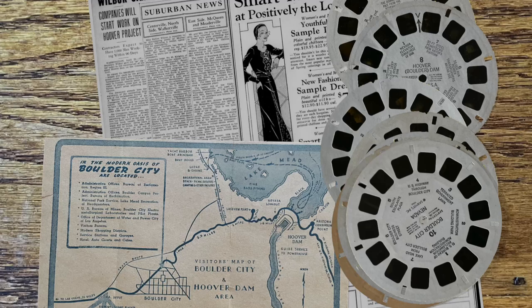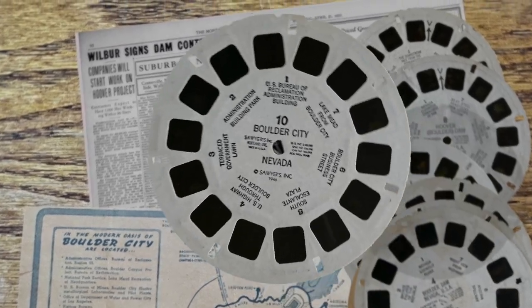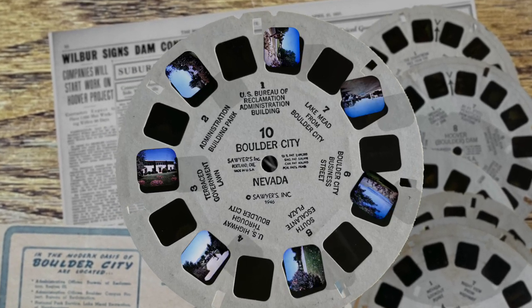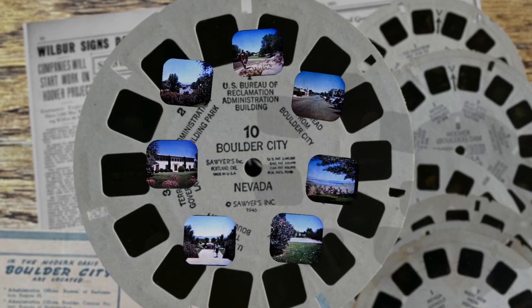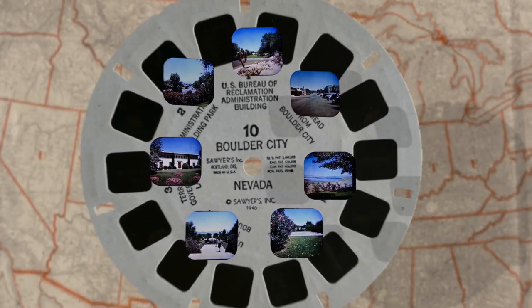Today, we're going to look at one of the first Viewmaster reels released. This is reel number 10, Boulder City, from 1946. I've always found this reel a curiosity. Why was such an obscure location one of the first discs made? Truth is, when I got this reel, I didn't know where Boulder City was.